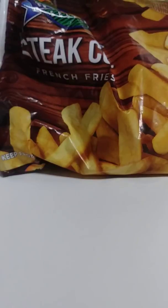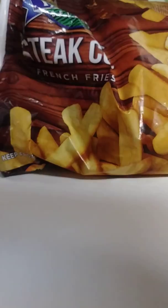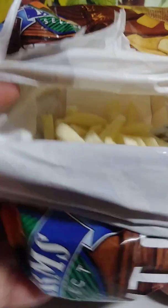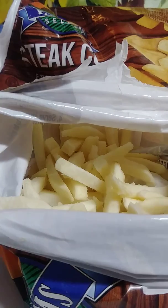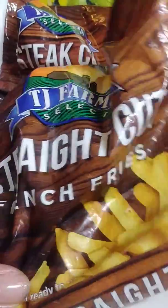Also these straight cut fries — my daughter doesn't mind them but I don't care for them too much. You do get a lot in the bag. These are exactly shoestring fries, but again to me it's like I'm just eating crust. It doesn't even taste like a real french fry. These are the TJ Farm Select Straight Cut Fries.